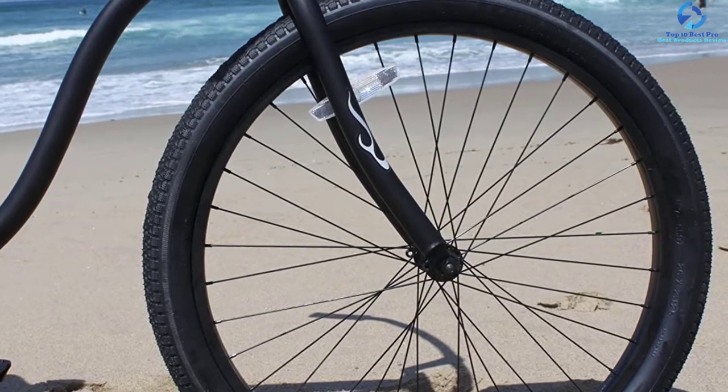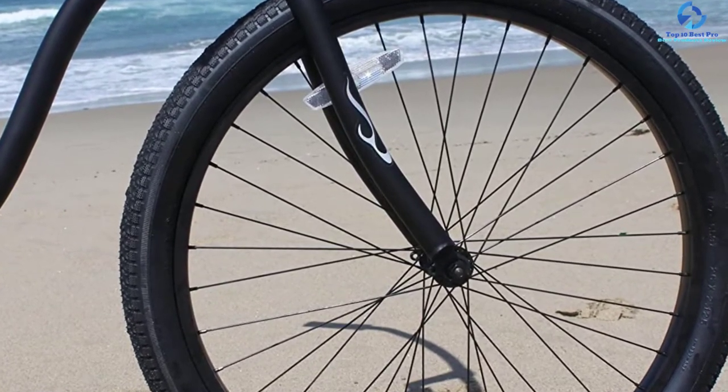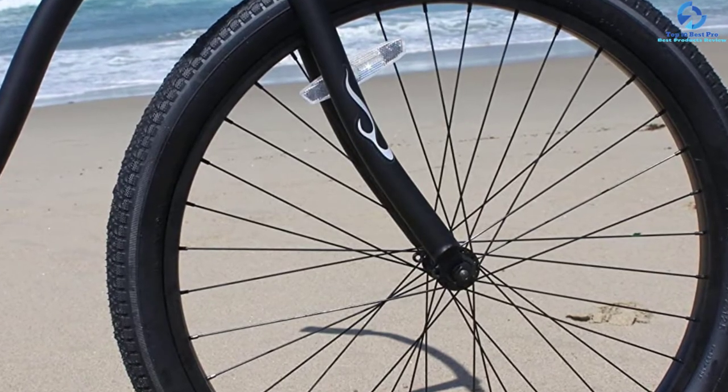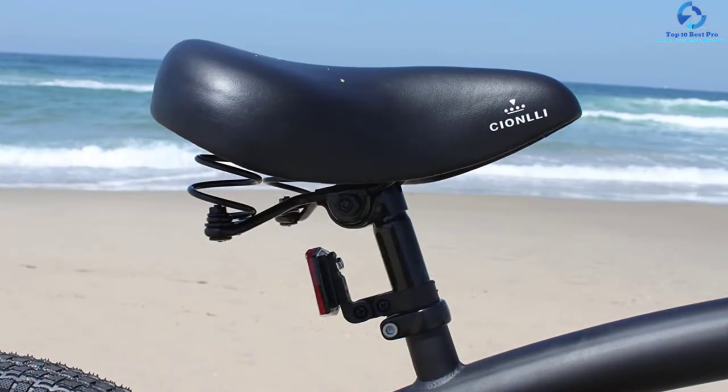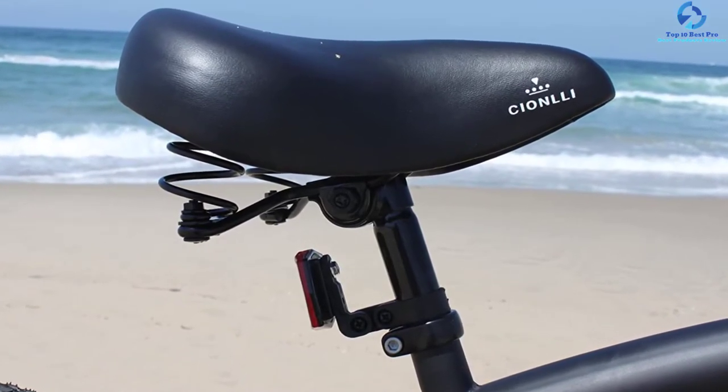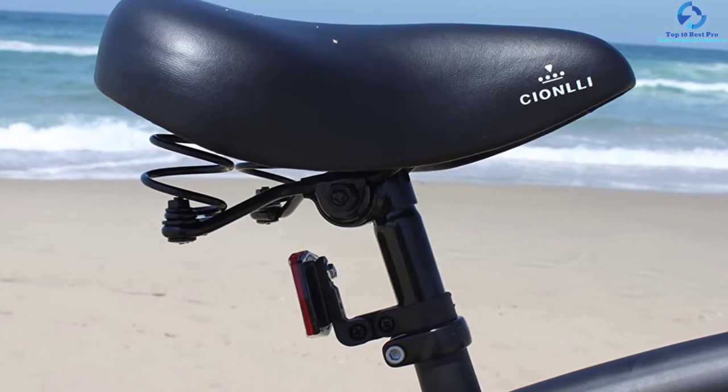The bike offers a back-pedal braking system. It fits men from 5 feet 4 inches to 6 feet 4 inches tall. This cruiser bike is ideal for recreational bike riding, exercise, and commuting. It is available in different colors so you can pick the one that best fits your style.